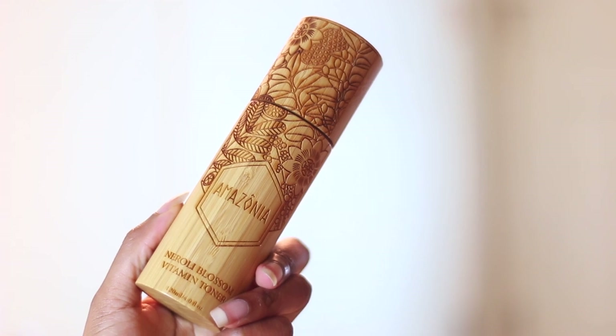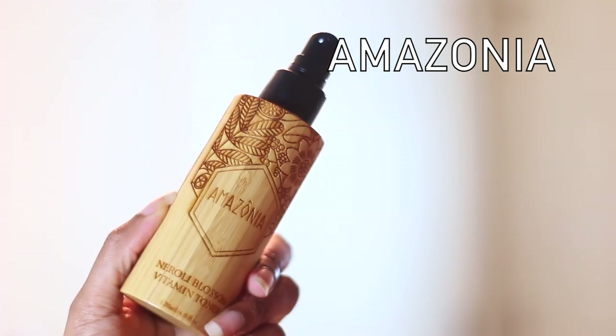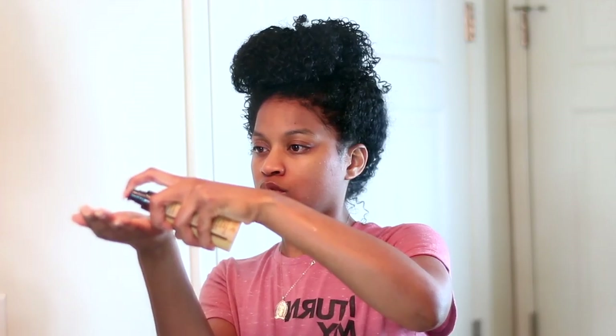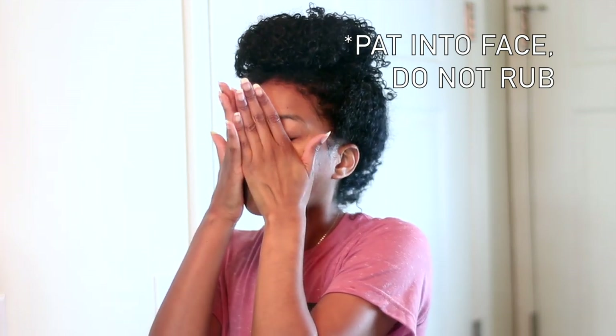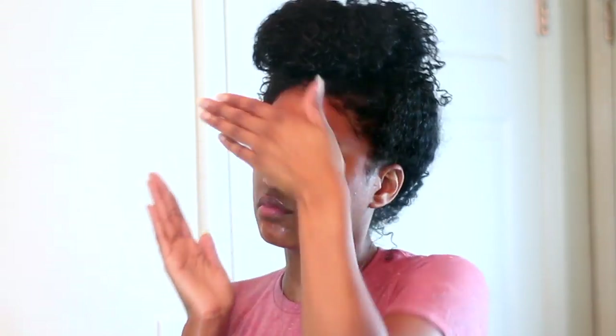So step two in my skincare routine is to go ahead and apply a toner. Today I'm using the Amazonia Vitamin Toner to tone my face. I absolutely love the packaging, guys — look at the packaging, it's just oh my gosh, I've never seen anything so leveled up. The formula in this toner is actually formulated to improve circulation and balance the skin serum. It's hydrating and it eases the appearance of scars, which is what you want in your toner. It also is a four-in-one toner, working as a toner, anti-aging treatment, skin clarifier, and a pore minimizer, so you pretty much cover a lot of problematic skin areas.